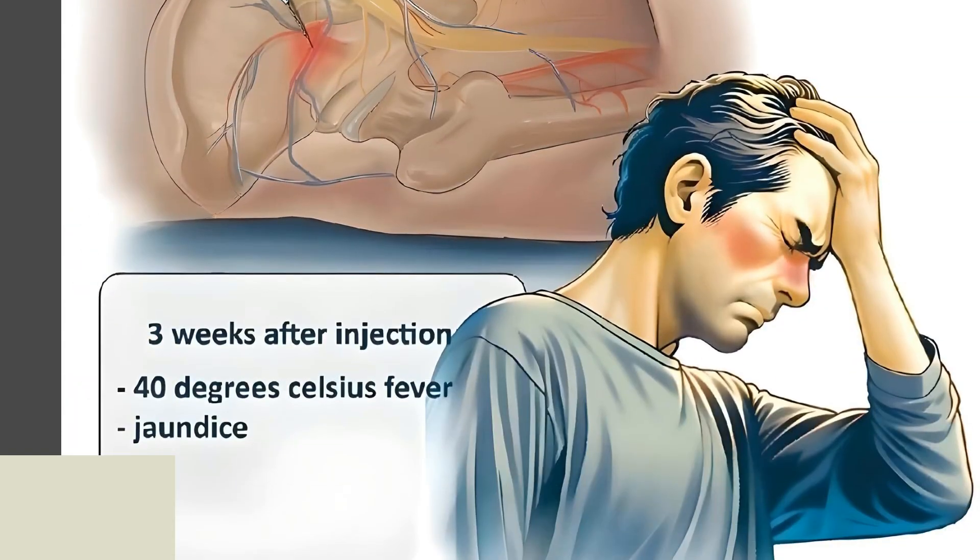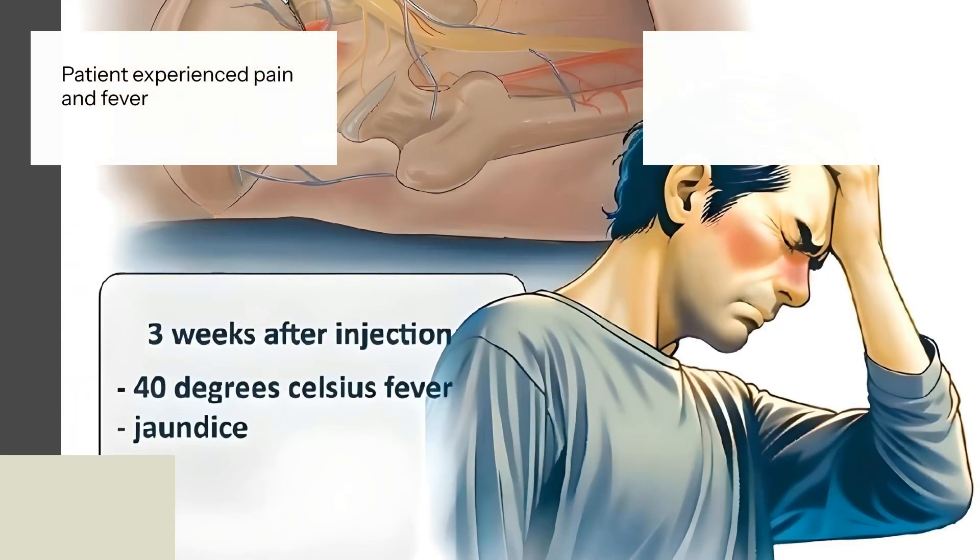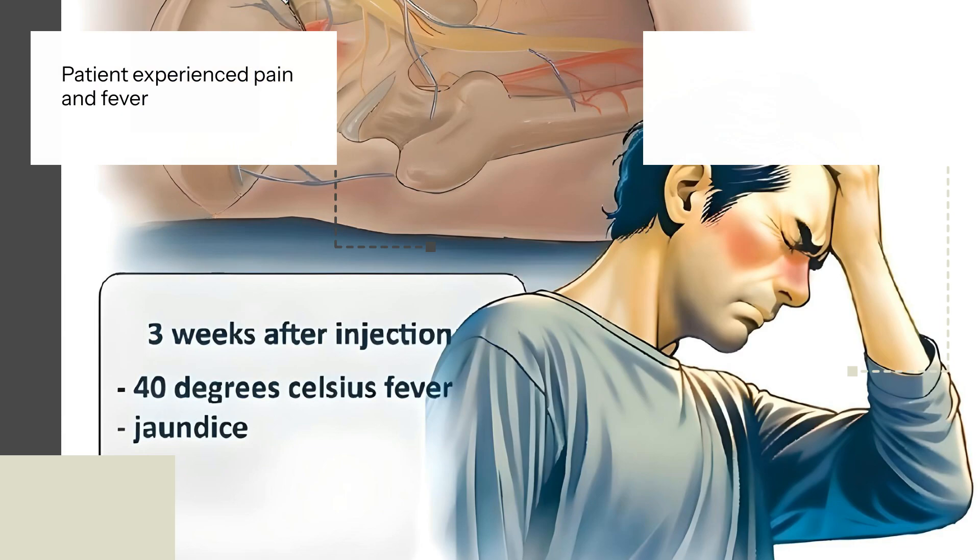The patient, a 40-year-old man, experienced pain and fever after a dorsogluteal injection. Despite initial treatments, his condition worsened, leading to a diagnosis of a deep gluteal abscess.